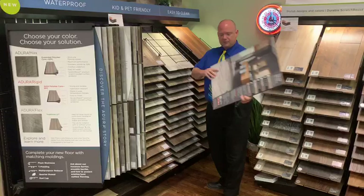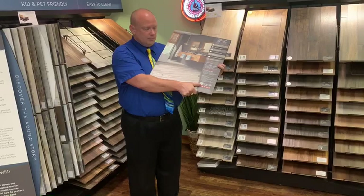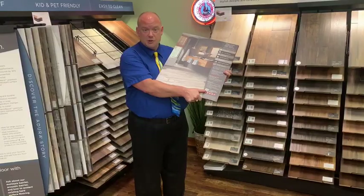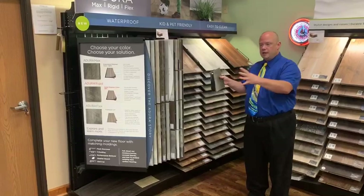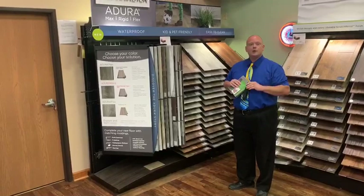On the back of every sample you'll find a QR code. You can simply scan the QR code and that will take you directly to Mannington's website where you can get installation procedures, care and maintenance, warranty information, and you can even use Mannington's virtual decorator, which allows you to put any Mannington floor into a room scene to see what it'll look like.